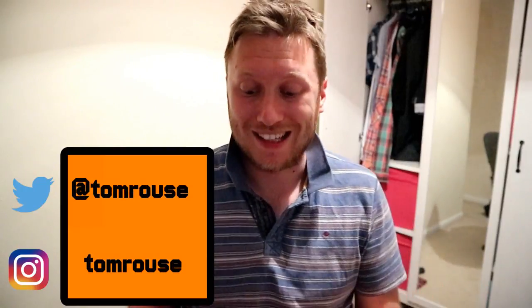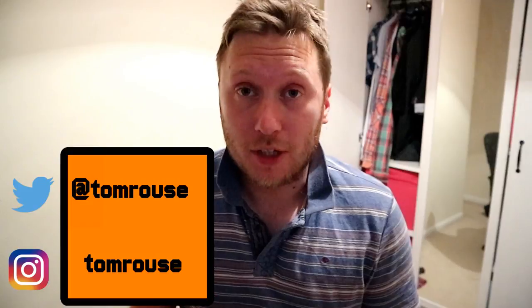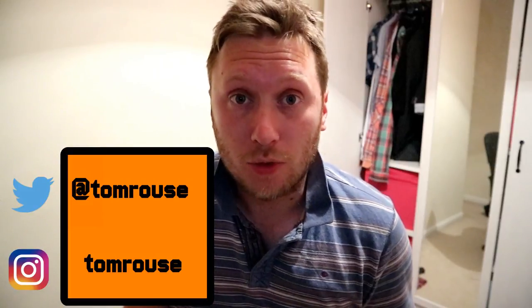Hello and welcome back to another video on my channel. I'm Tom Rouse and I'm going to be talking very quickly about the new Wolves home shirt.